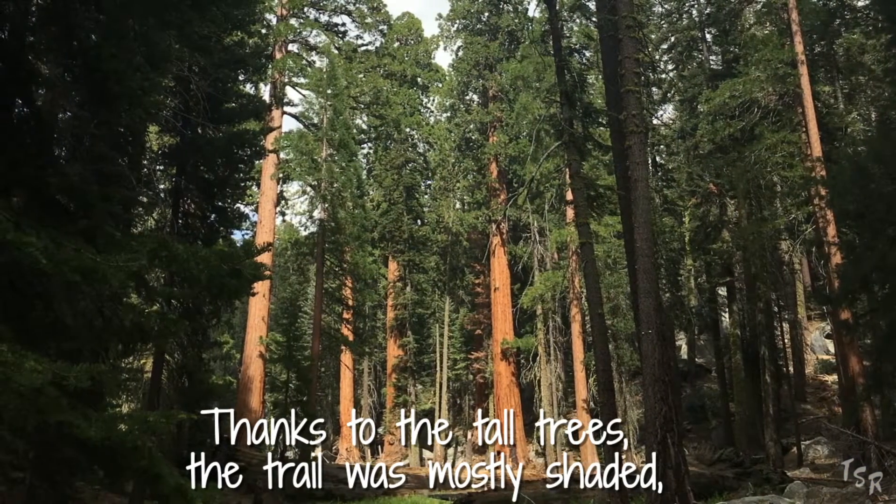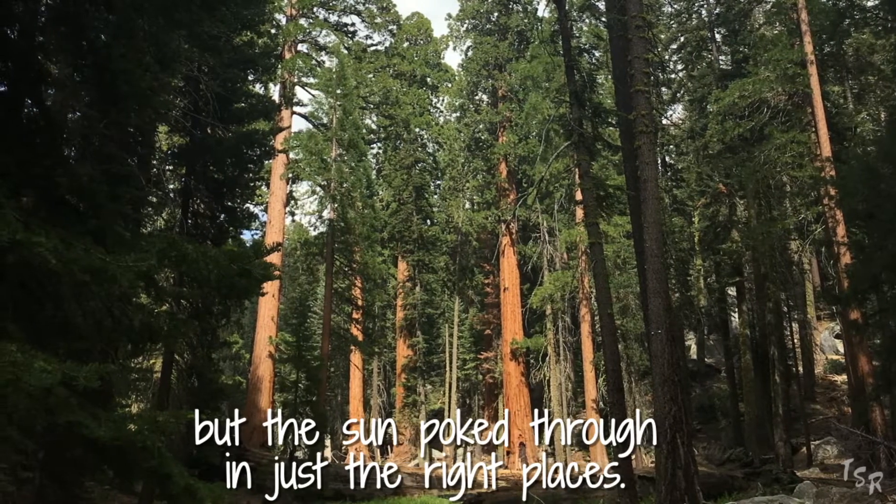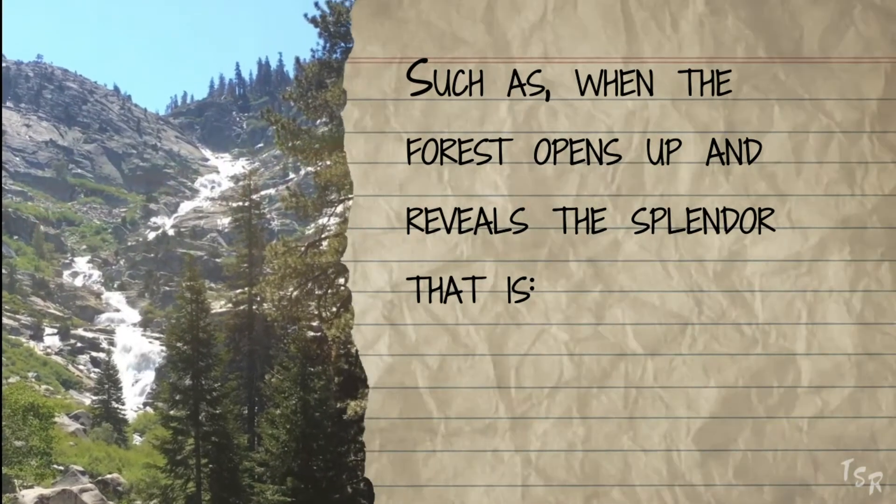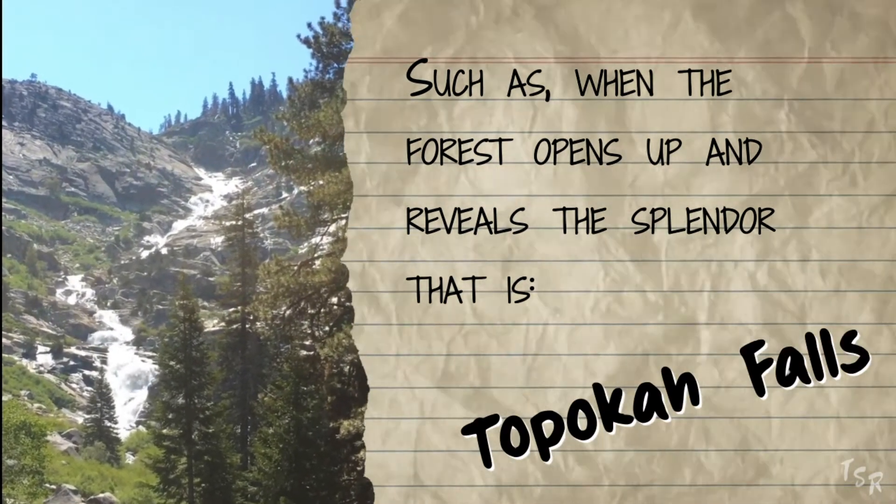Thanks to the tall trees, the trail was mostly shaded, but the sun poked through in just the right places, such as when the forest opens up and reveals the splendor that is Topeka Falls.